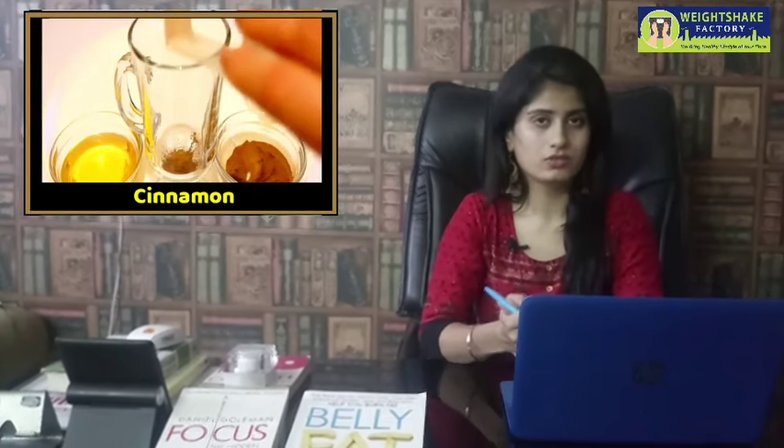The fifth one is cinnamon. You can use cinnamon powder or a cinnamon stick. Add it to warm water and drink it early in the morning, or you can take it before jogging or your workout.